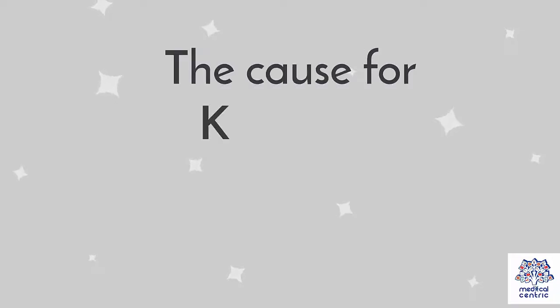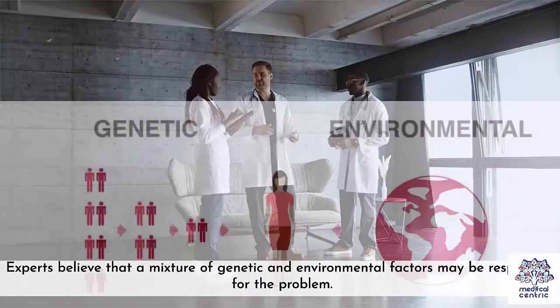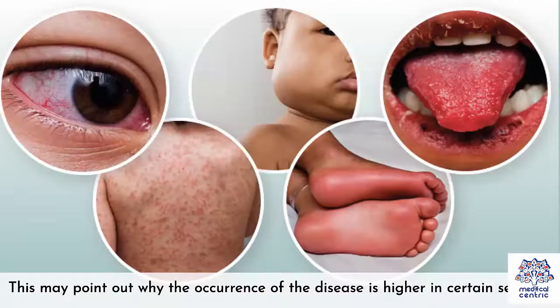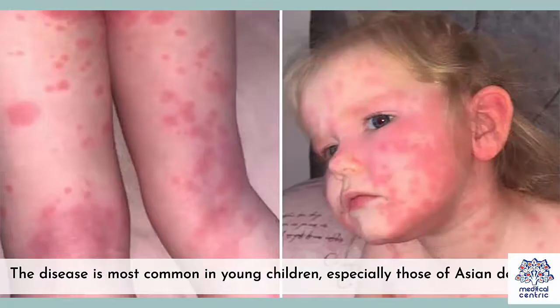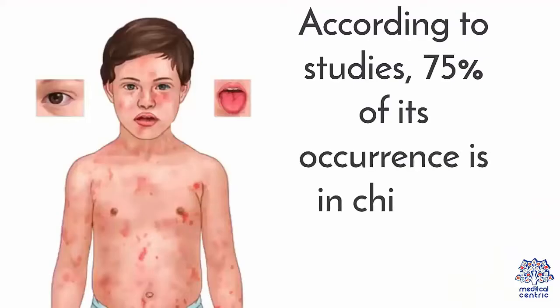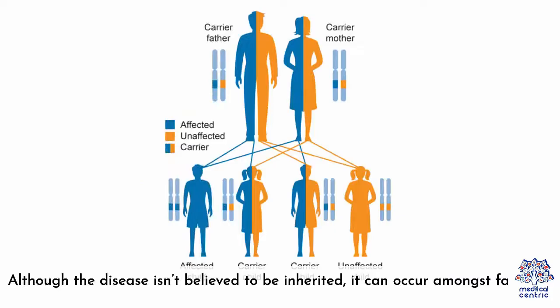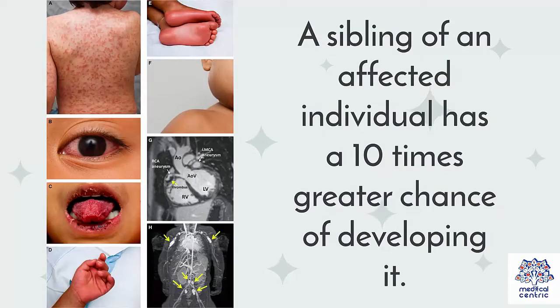Cause – The cause for Kawasaki disease remains unknown. Experts believe that a mixture of genetic and environmental factors may be responsible for the problem. This may point out why the occurrence of the disease is higher in certain seasons. The disease is most common in young children, especially those of Asian descent. According to studies, 75% of its occurrence is in children below the age of 5. Although the disease isn't believed to be inherited, it can occur amongst families. A sibling of an infected individual has a 10 times greater chance of developing it.